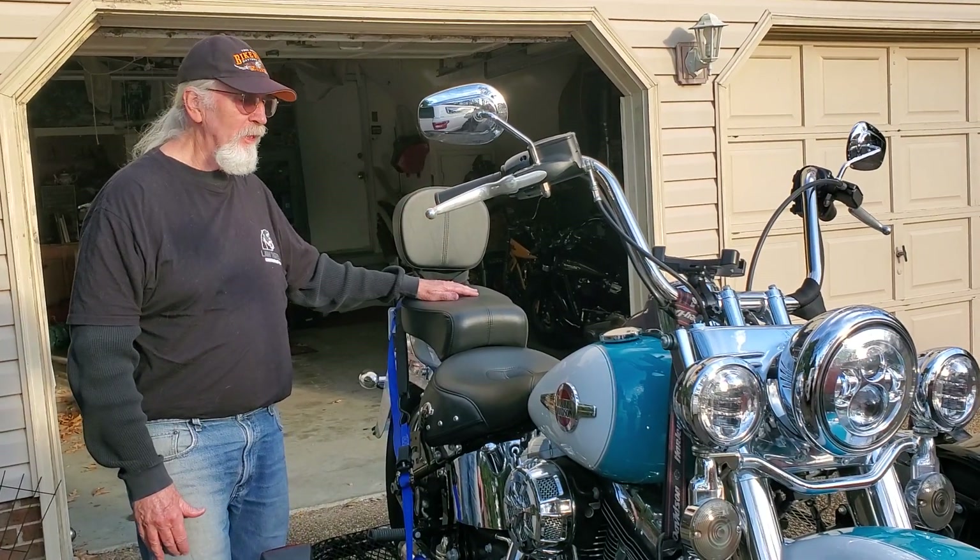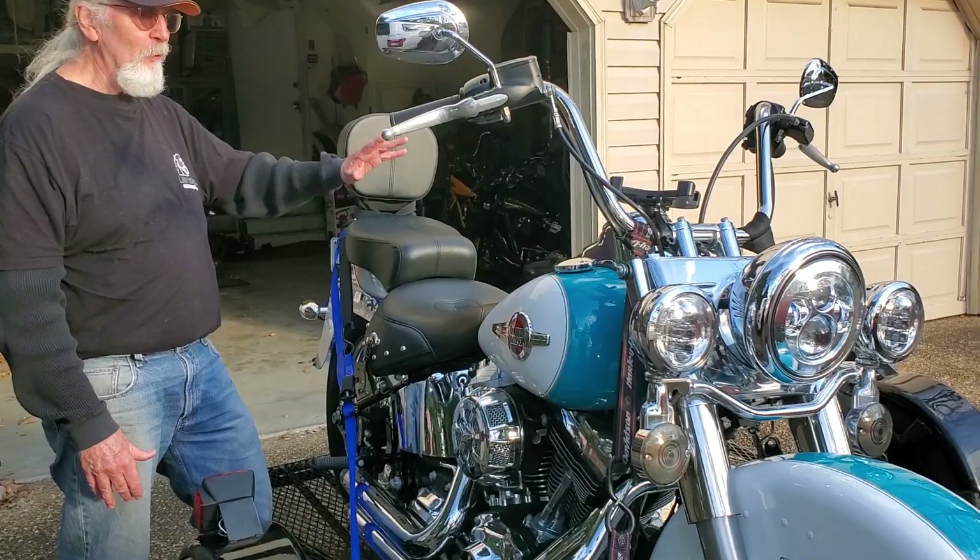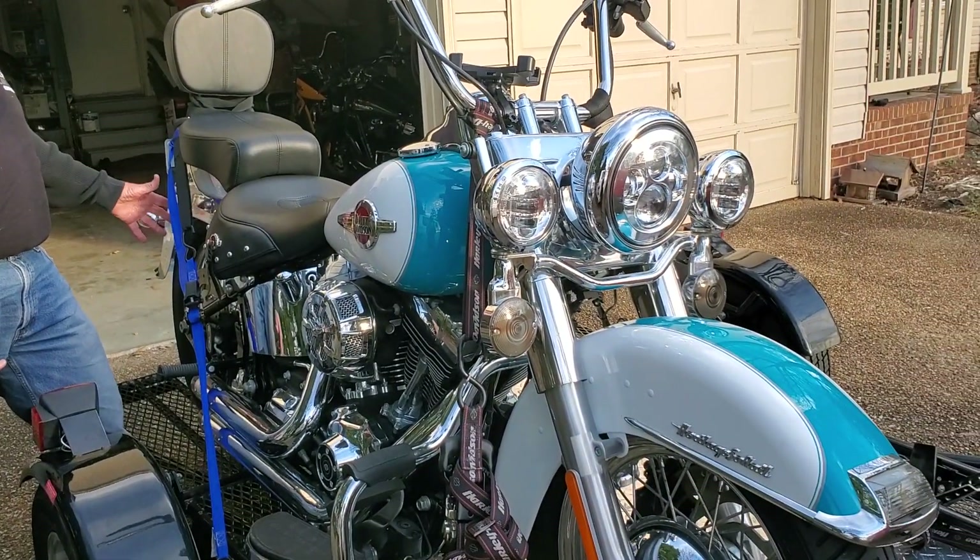Whether I'm going to keep it or not, you never know. I got the other bike I just bought not too long ago, but I like this one a little bit better because it's got a windshield and a place for the saddlebags.